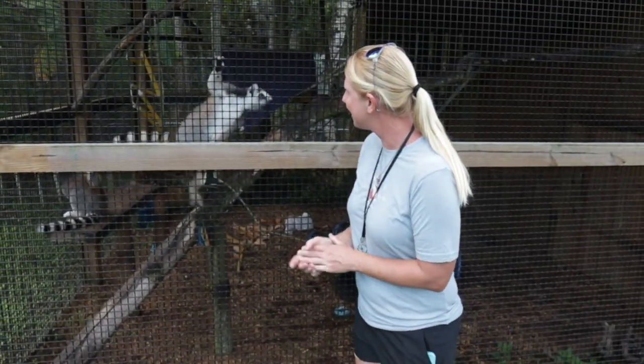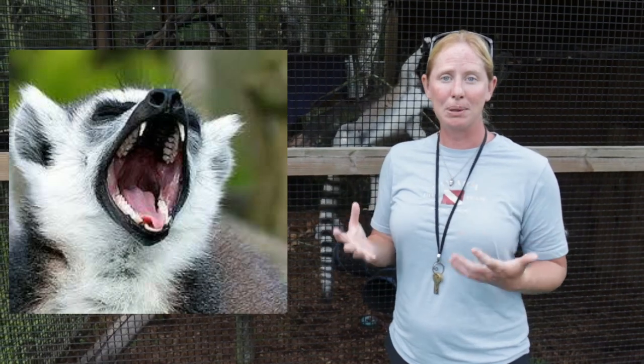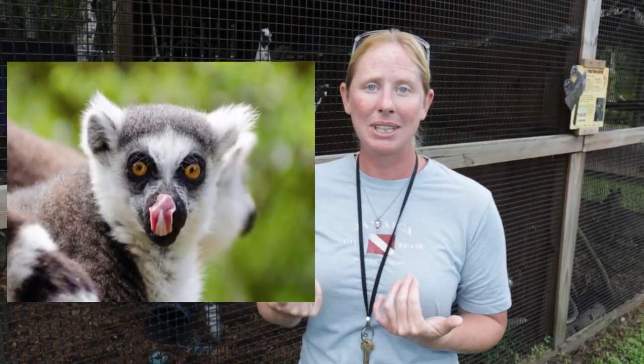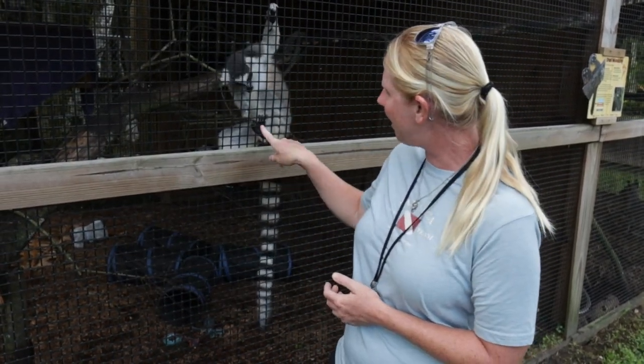Grooming is another big form of communication. They have very unique teeth actually called comb teeth — just think of a comb — built to groom their fur and keep themselves nice and clean. They even have a second tongue underneath their main tongue, which is a grooming tongue that can clean their teeth really well when grooming their own fur or each other. They also have an extra long toenail on the back foot called the grooming nail, which can get to the hard-to-reach spots like the ears.